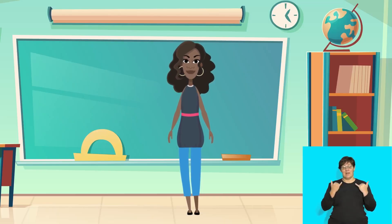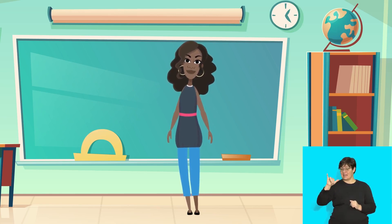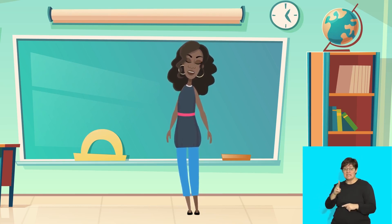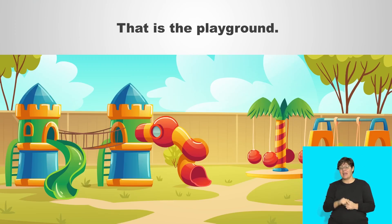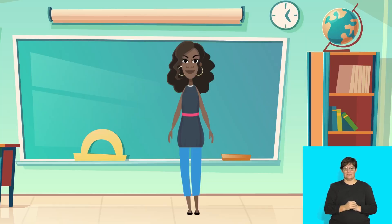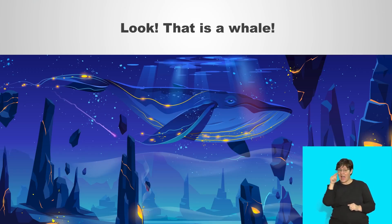Good. Now, when we talk about something that is far away from us, we say 'that is.' Look out the window. What do you see? Maybe you see a playground — it's outside, it's not near to you. So you must say: that is the playground. Pretend we can see a whale far away in the sea. Repeat after me: look, that is a whale.